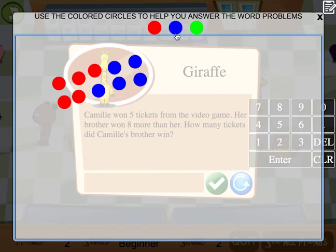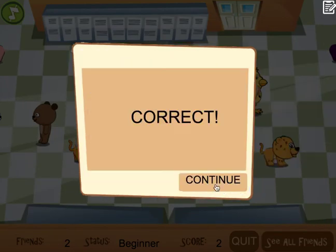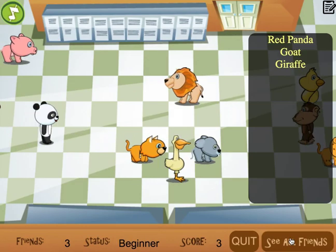This just helps kids visualize the answer. I count them all up now — one through thirteen — so I get 13. I click out of the scratch pad, type in 13, and click check. Now I have three friends. I can always click to see all of my friends.